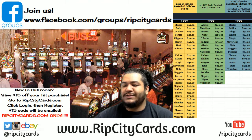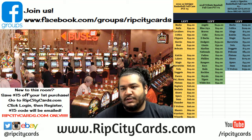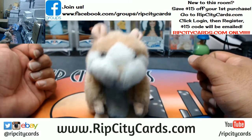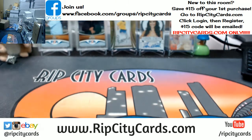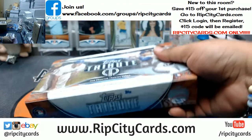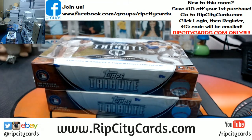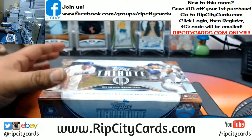What up everybody, Cover Moses here. Time to do our last eBay break of the night — 2018 Tribute Baseball, half case, number one, eBay style. As always, good luck everybody. We're only doing half a case so I'm going to grab one half. The other half we will do tomorrow at roughly the same time. See what's in this — good luck everybody.